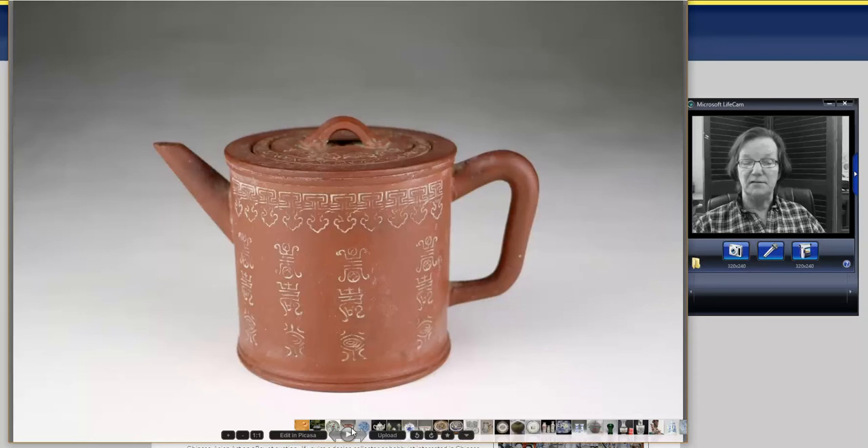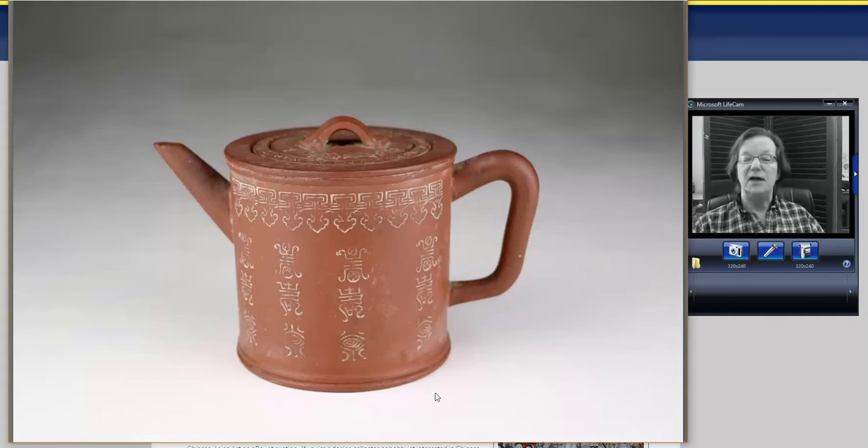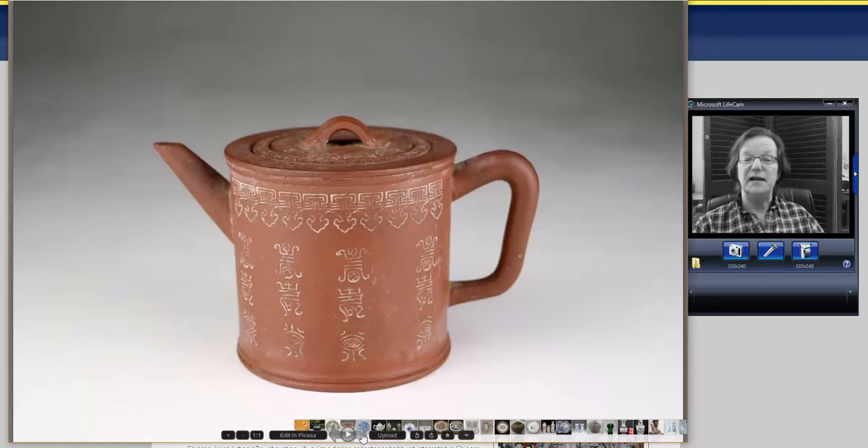Next, a nice little Yixing teapot with stamping all over it. It's a circa 1900 pot, but a nice example, and it went for about $150, quite fairly recently.